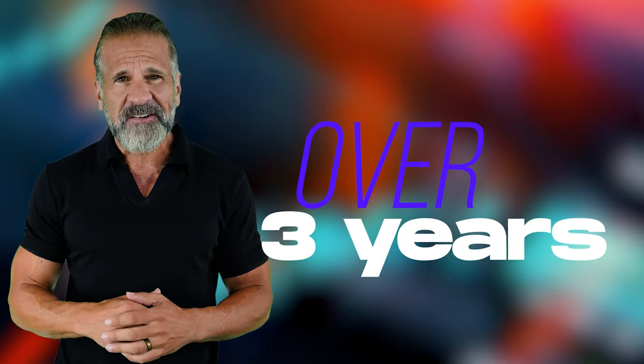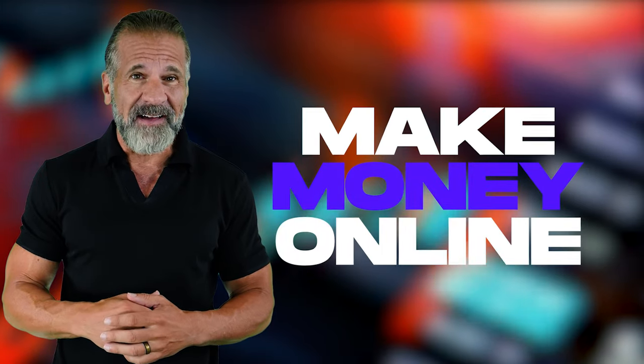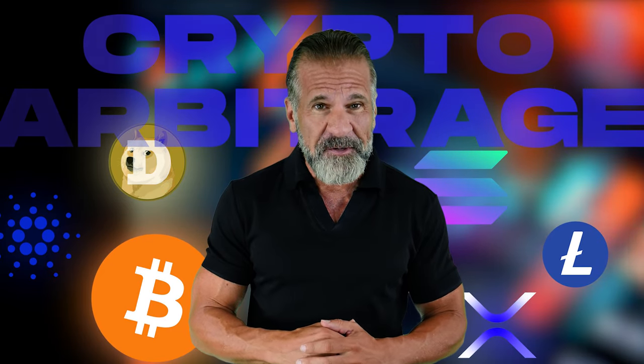Hello, dear friends, and welcome to my YouTube channel. For over three years, I've been sharing my insights about cryptocurrency and have shown you many ways to make money online. In today's video, I'll teach you how to earn money through cryptocurrency arbitrage.